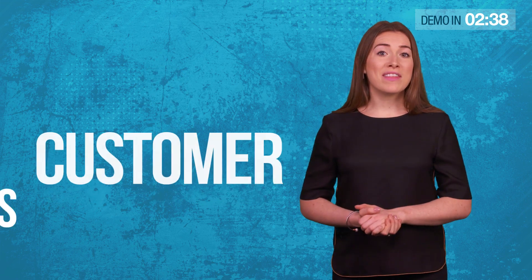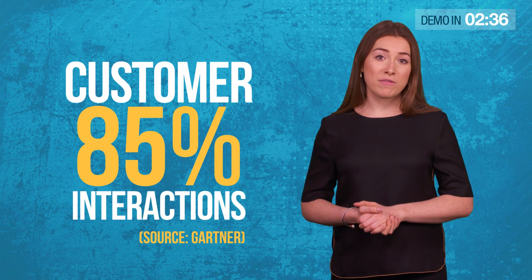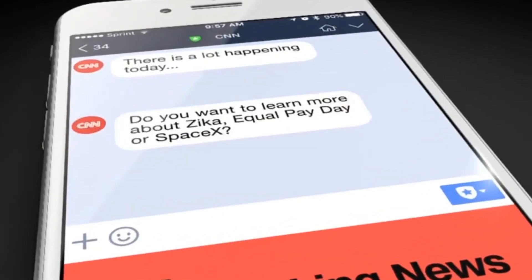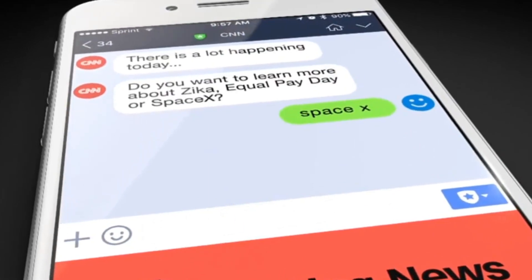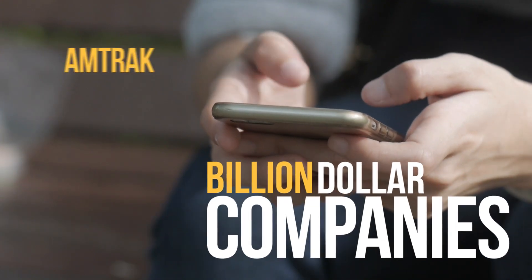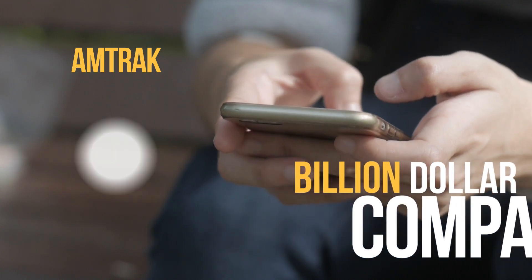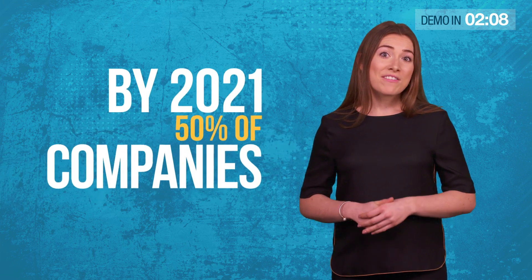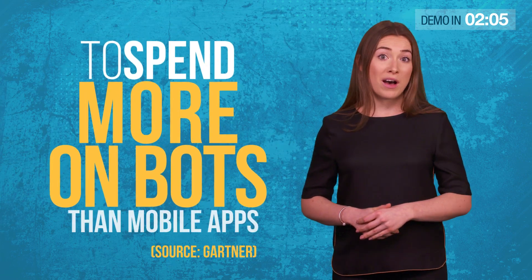Did you know that by the end of this year, a staggering 85% of customer interactions won't be with a human? That's because of the rise of a powerful new AI technology: chatbots. You might have heard about chatbots on major news channels like CNN and Fox News. Mark Zuckerberg revealed chatbots will be the secret to Facebook's success over the next 10 years. Billion-dollar companies like Amtrak are already using chatbots to get ROIs of 800% or more. By 2021, 50% of companies will spend more on bots than on mobile apps.